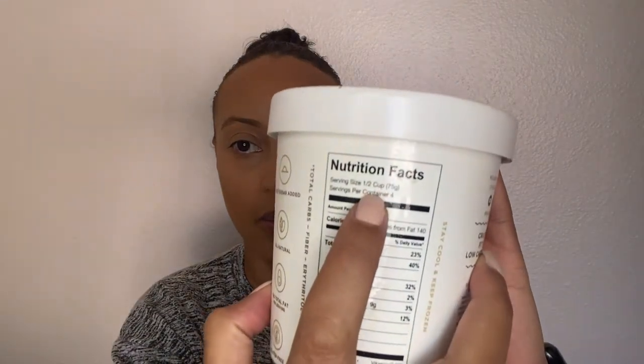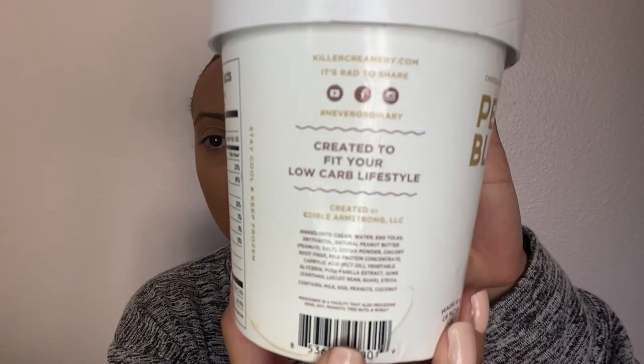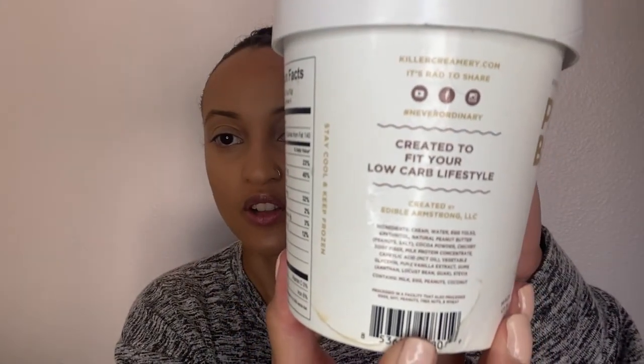This ice cream is Killer Creamery, peanut blubber flavor. It has two net calories per serving, and one serving is half a cup. This ice cream is keto friendly — it doesn't have any sugars in it, so it's not going to kick you out of ketosis. It's made with stevia and a bunch of other ingredients.